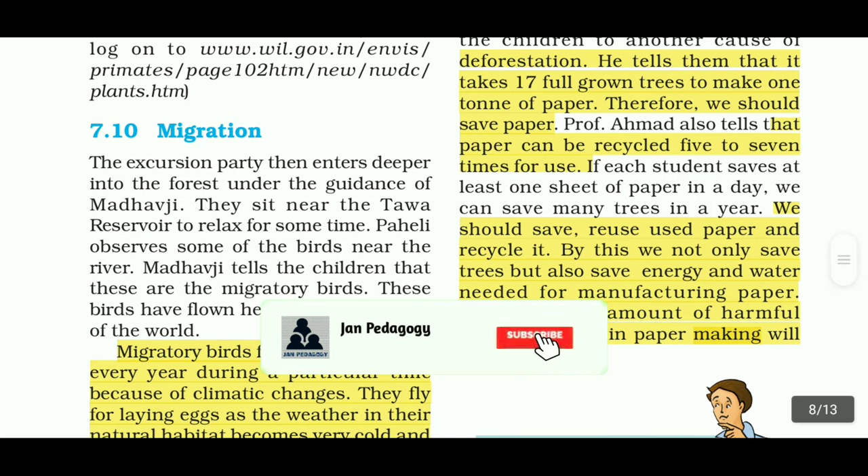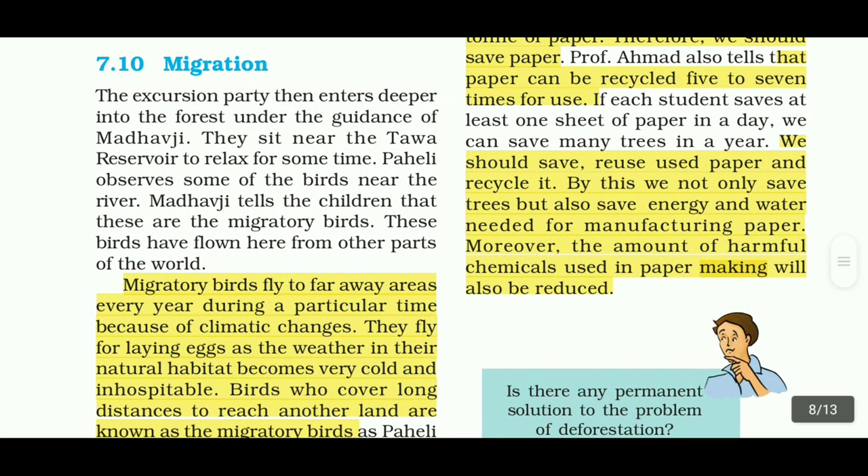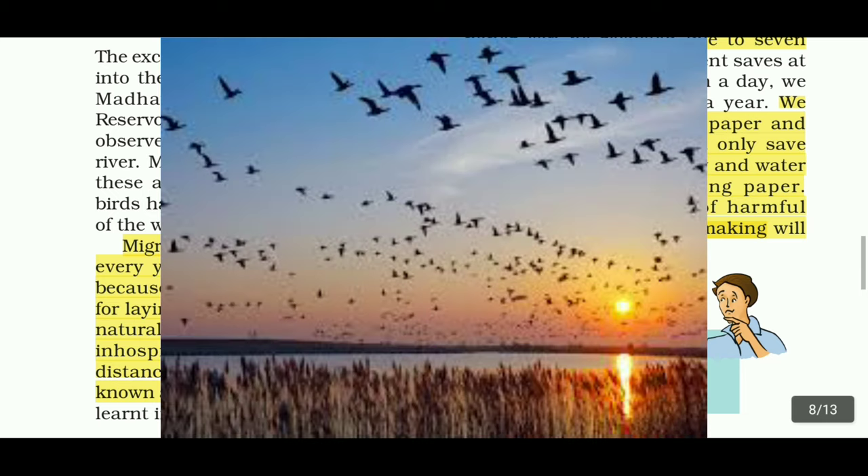Migratory birds fly to far away areas every year during a particular time because of climatic changes. They fly for laying eggs, as the weather in their natural habitat becomes very cold and inhospitable. Birds who cover long distances to reach another land are known as migratory birds.